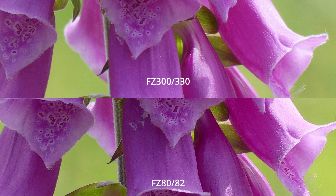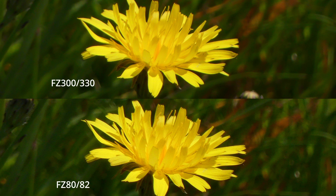In my test today, I've been out with the FZ80-82 and shot at 1200 millimetres — the times 60 — and then used the times 600 on the FZ300-330 with times 2 iZoom to produce a JPEG image with an equivalent focal length of 1200 millimetres. In some situations, the FZ80 clearly outshines the FZ300-330, but once light levels started to fall, you notice much more image noise on the FZ80-82 and the FZ300 performed better in that situation.